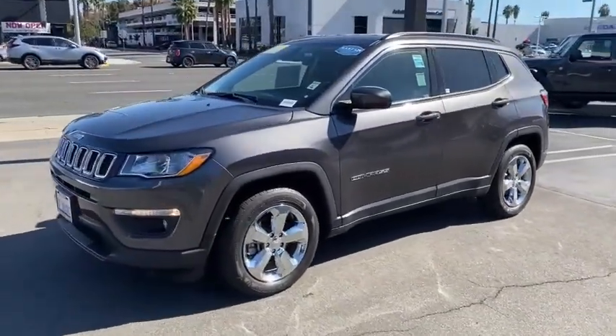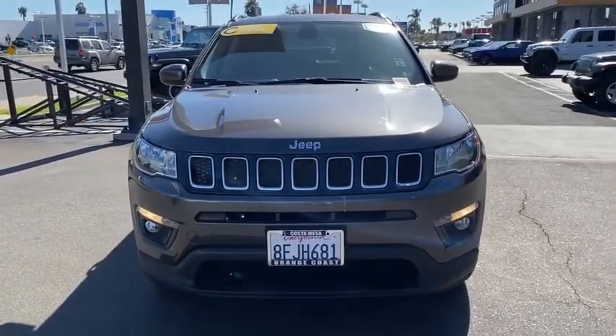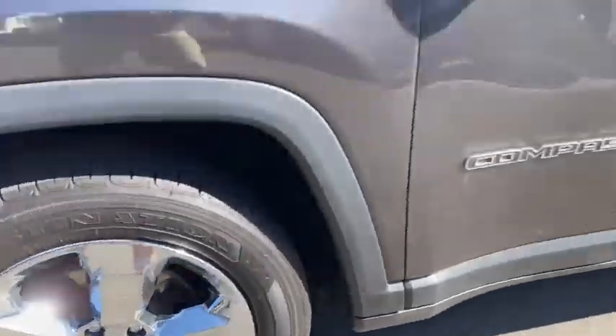This vehicle has less than 15,000 miles. Here are some of this vehicle's great options: backup camera, anti-lock braking system, steering wheel audio control, keyless entry, traction control, stability control, Bluetooth.